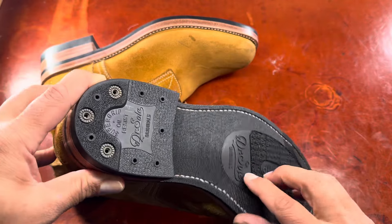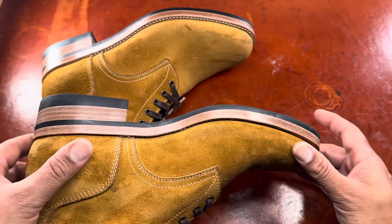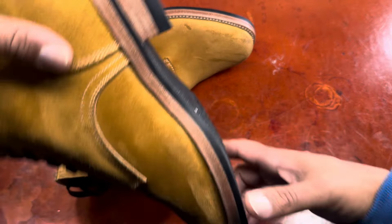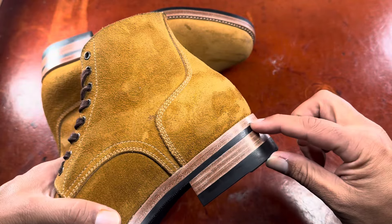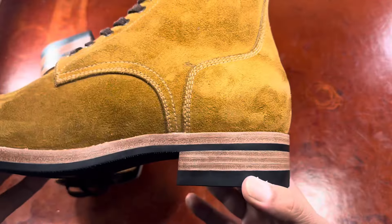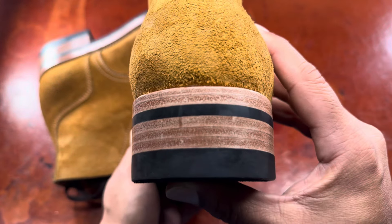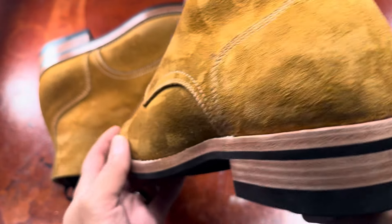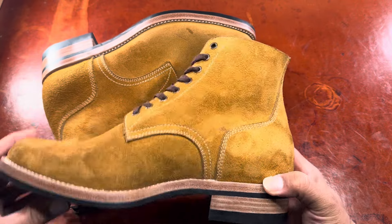With the Dr. Sole 1220 sole and heel oil-resistant soles, a natural edge dressing, and a very smart block heel with a very symmetric stacked leather heel. It's a block heel, so not much of a taper — a standard block heel — but everything you'd want in a very clean, elegant design.